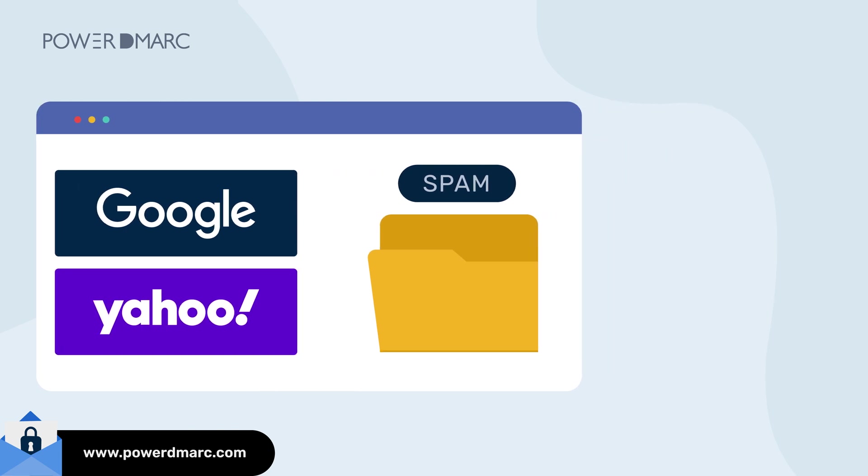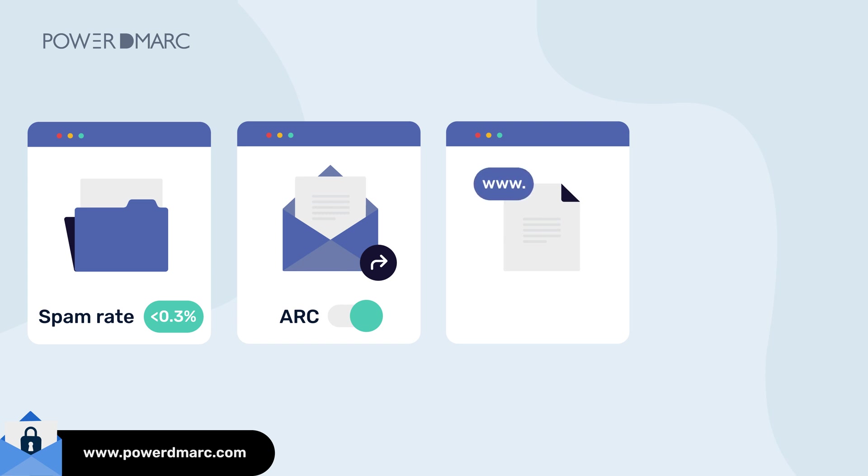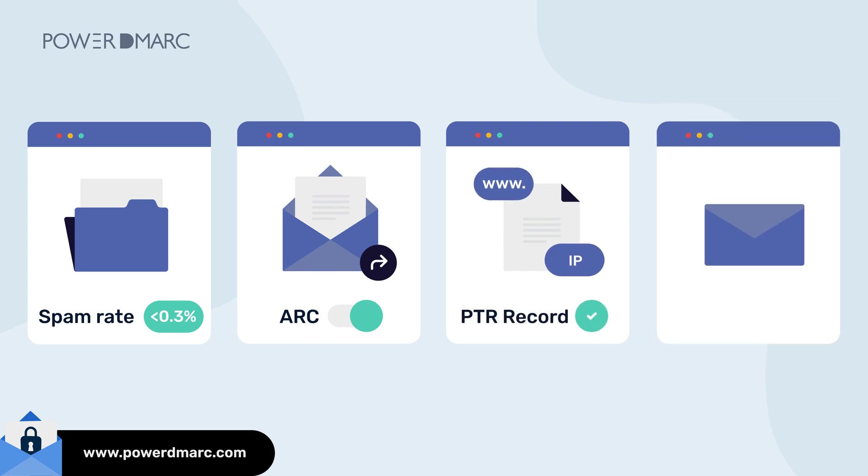Apart from these new requirements, Google still encourages users to adhere to their general sender requirements, which include keeping your spam rate below 0.3%, enabling ARC for forwarded emails, ensuring that sending domains or IPs have valid PTR records, and aligning the sender's From header with either the SPF domain or the DKIM domain.